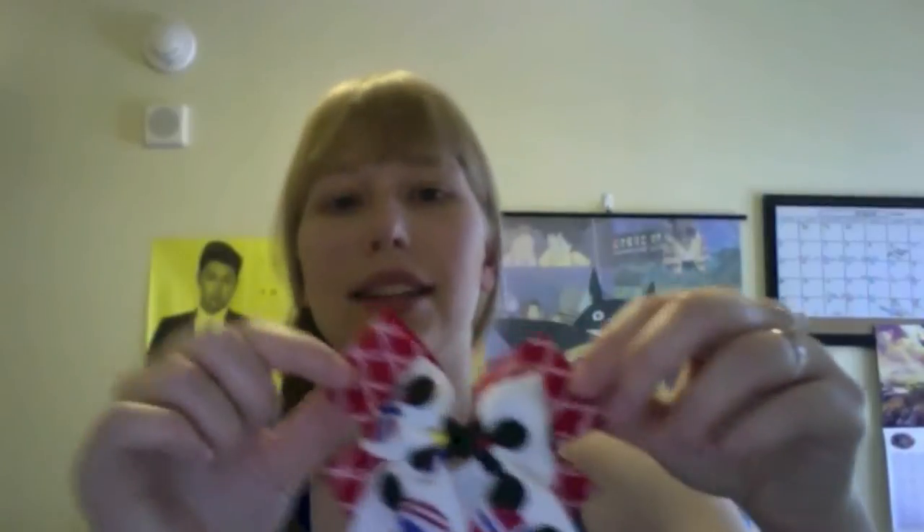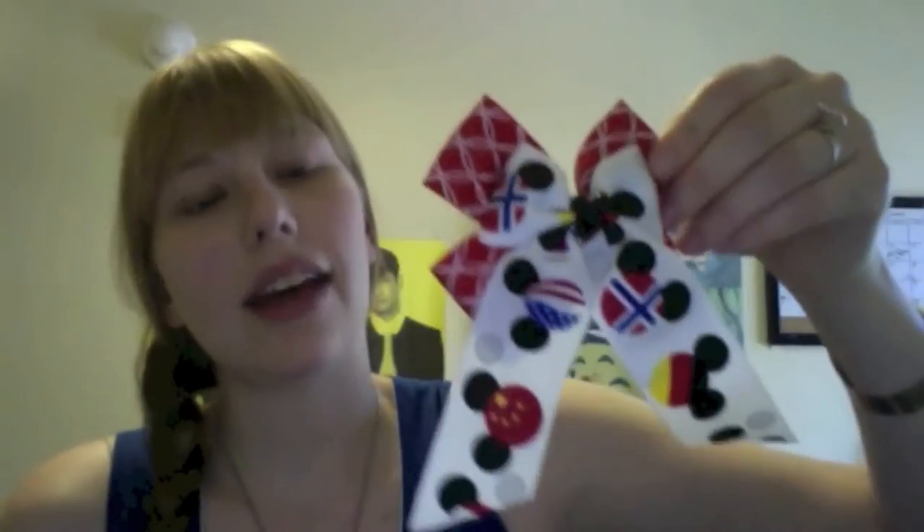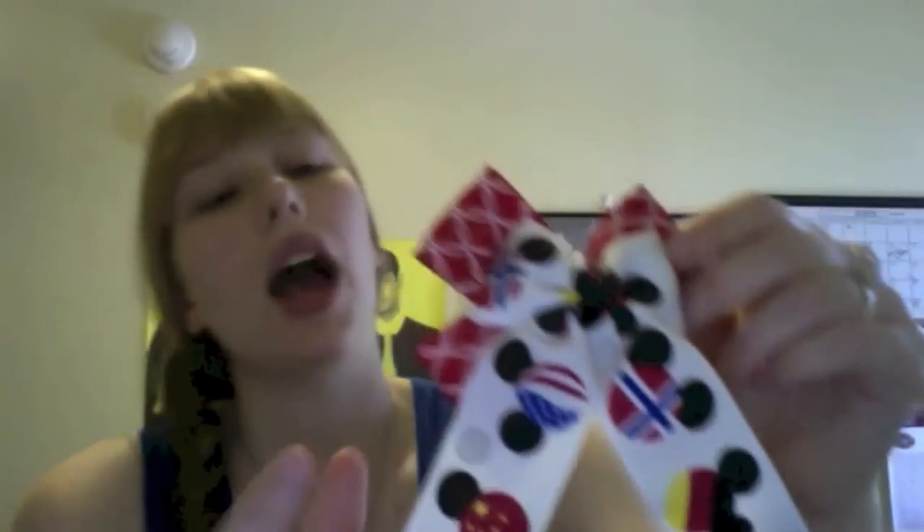This is the Epcot-inspired bow from Taylor's Thingamabobs, and I really love it. I'd seen lots of Epcot World Showcase-inspired bows that all have this particular Mickey ribbon, but I really like this one the most. I thought it was the most classy and well put-together one that I had seen.